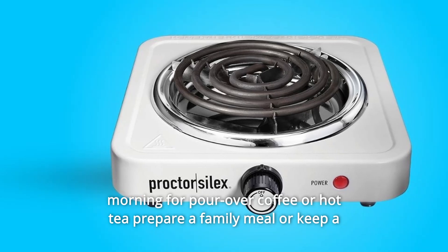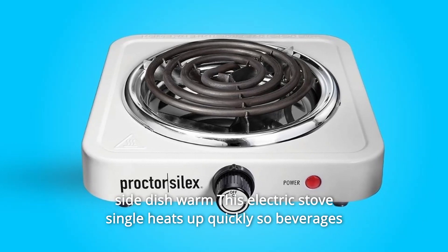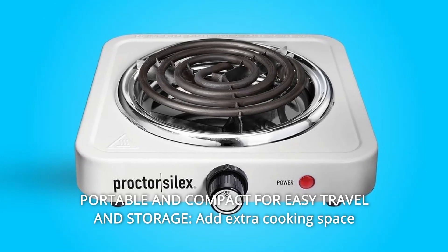Prepare a family meal or keep a side dish warm. This electric single burner heats up quickly so beverages and meals are ready when you are.